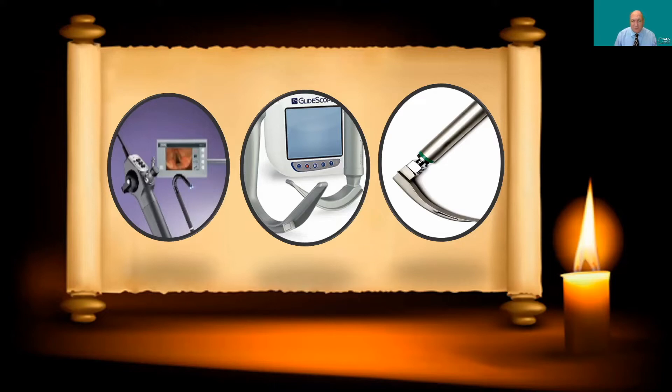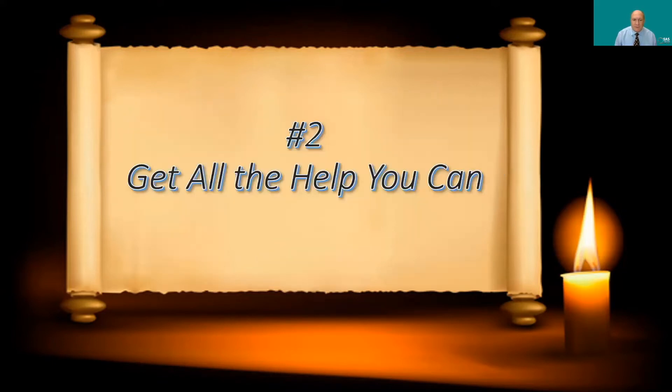You could use a rigid video laryngoscope — here's a picture of the GlideScope — or if you don't even have that, you can do it with a direct laryngoscope. The important fact is the patient is not put to sleep and not paralyzed, but maintains an awake state so they can protect the airway and maintain spontaneous ventilation.